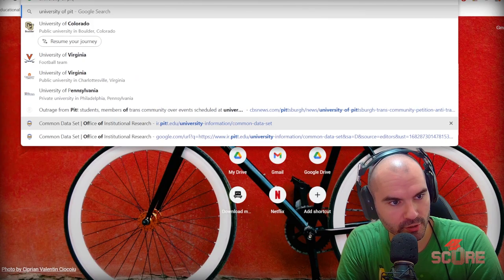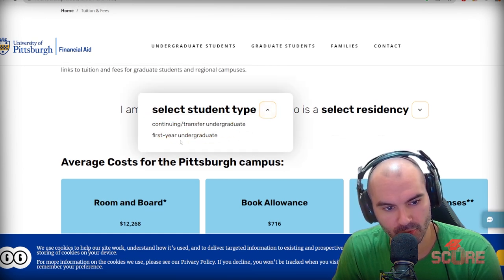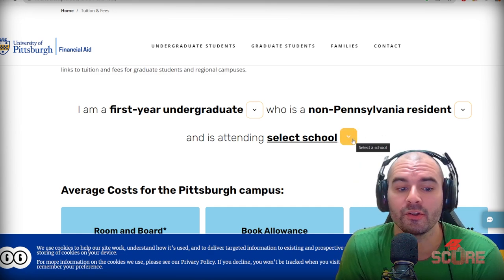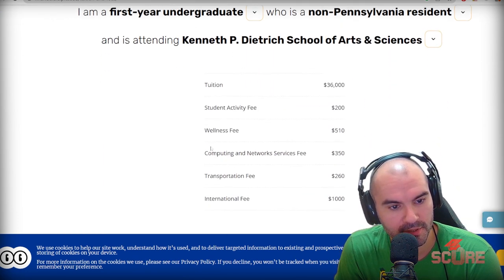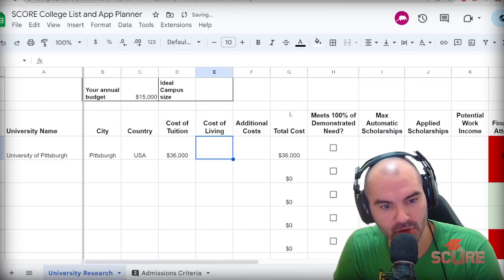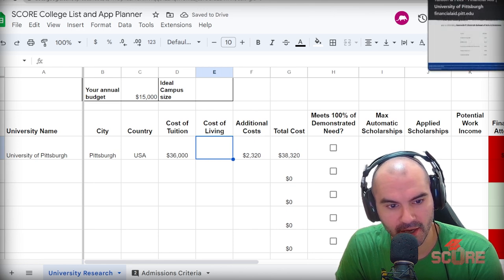We need to do a little bit of research, so I'm just going to Google 'University of Pittsburgh tuition' and see what we get. Keep in mind that you may be a different kind of student, so it's important to select the right kind that you are. I'm going to go with first-year undergraduate and non-Pennsylvania resident, because most of the time we're dealing with out-of-state or international applicants. Mark which school you're attending, since there could be different costs involved. I'm going to go ahead with arts and sciences. Total tuition and other fees — $36,000 for tuition, and additional fees roughly about $2,320.